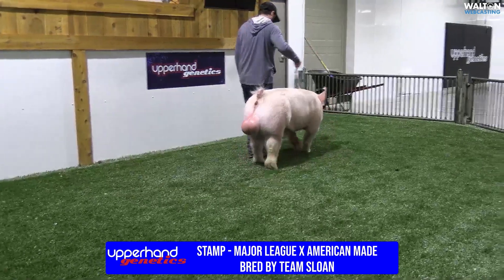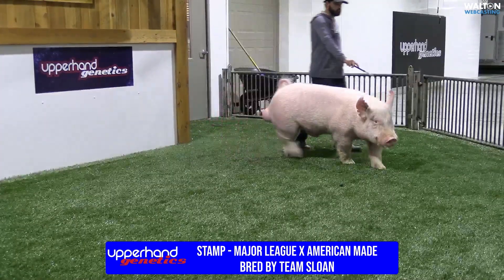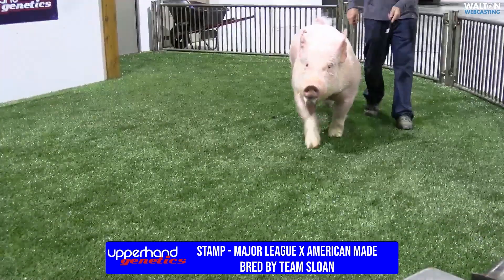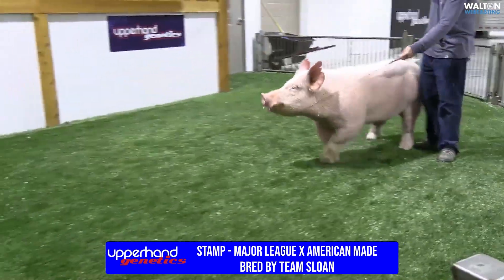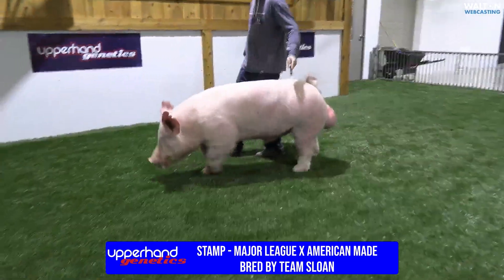Color-wise, there are opportunities in the light cross divisions — Hampshire or the belted divisions — and down in the southwest the belted deal is also a good opportunity here. I really like this one quite a bit. That's Stamped, major league American-made, bred by Team Sloan.